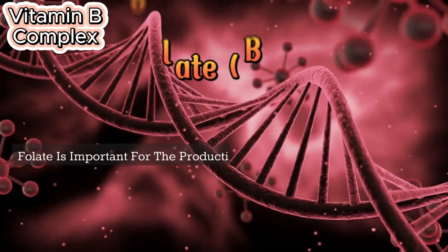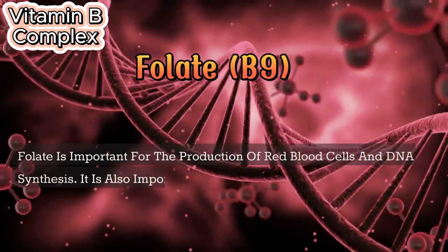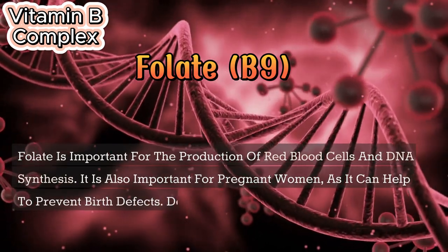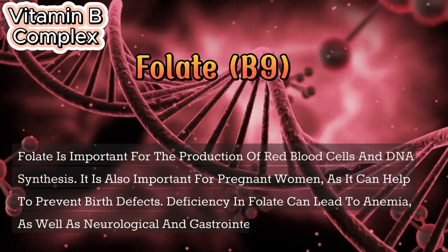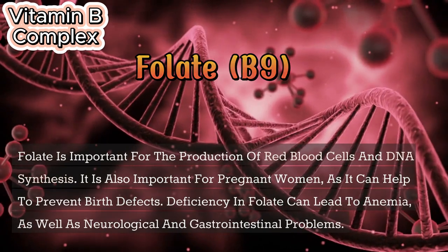Folate (B9) is important for the production of red blood cells and DNA synthesis. It is also important for pregnant women, as it can help to prevent birth defects. Deficiency in folate can lead to anemia, as well as neurological and gastrointestinal problems.